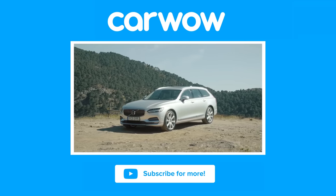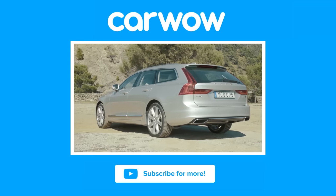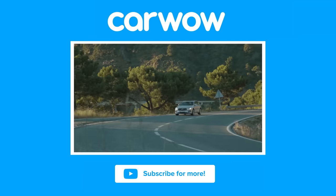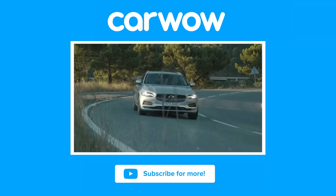If you enjoyed this video, please like it, share it, and subscribe to our channel. And if you click on the video window, you can watch our in-depth video review of the V90 and the S90, and click in the top right-hand corner of the screen to find out the best deal you can get on a new car at carwow.co.uk.